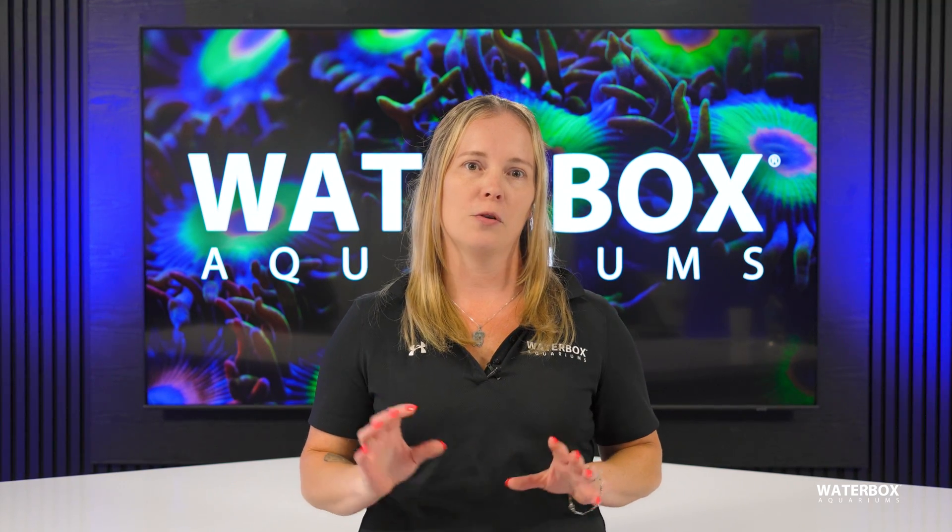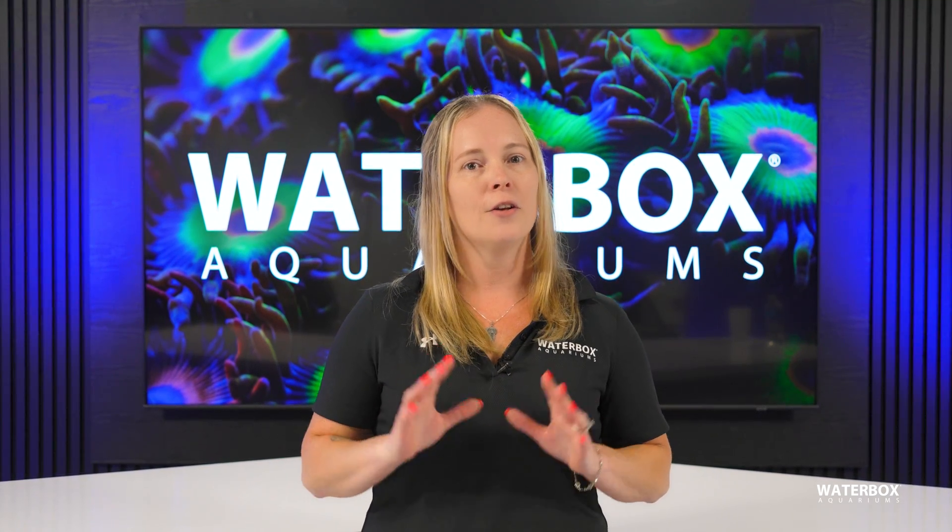Lighting is not just about making your corals look vibrant and your fish look their best. No, it goes far deeper than that. I'm Jess and this is Year of the Reef, Episode 6.